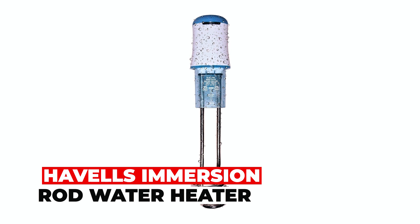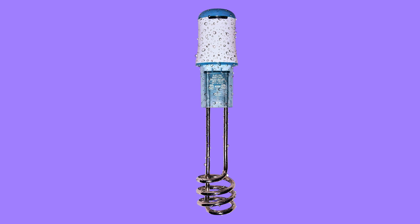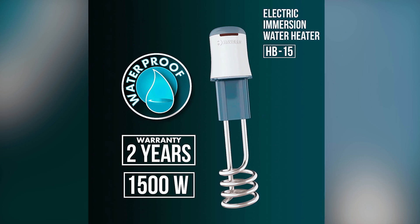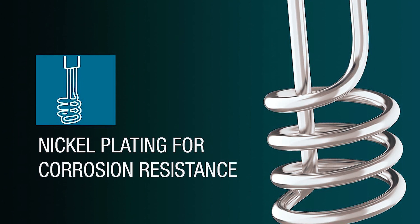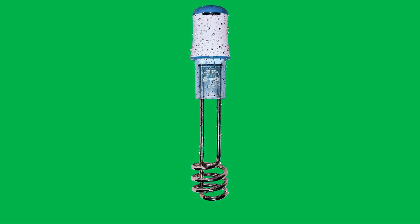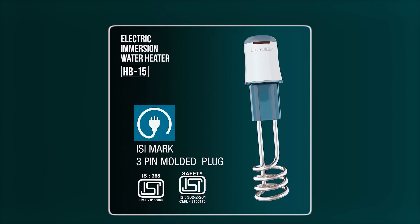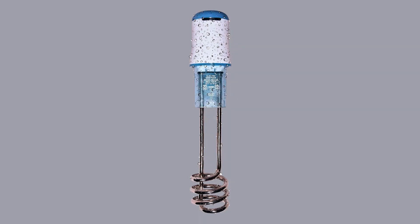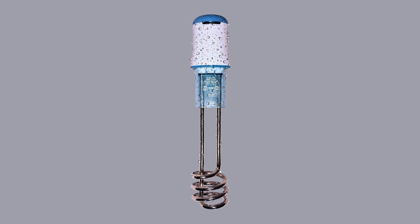Havell's Immersion Rod Water Heater. The Havell's Immersion Rod Water Heater is designed for efficiency and safety. With 1,500W power and a quick heat-up feature, it provides rapid water heating. The nickel plating adds corrosion resistance, while the touch protection cover enhances safety. An elegant and sturdy bucket hook simplifies the heating process. This ISI Mark 3-pin plug immersion rod is waterproof and features a heating indicator. With a 2-year warranty and a user manual included, Havell's ensures a dependable water heating experience.